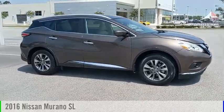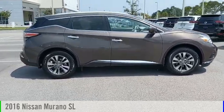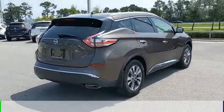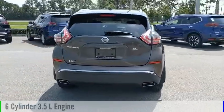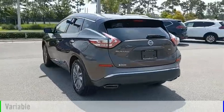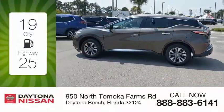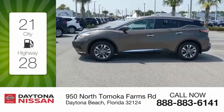Make a great choice today with the 2016 Murano. This vehicle is powered by a front-wheel drive, 6-cylinder, 3.5-liter engine, and comes with a continuously variable transmission.